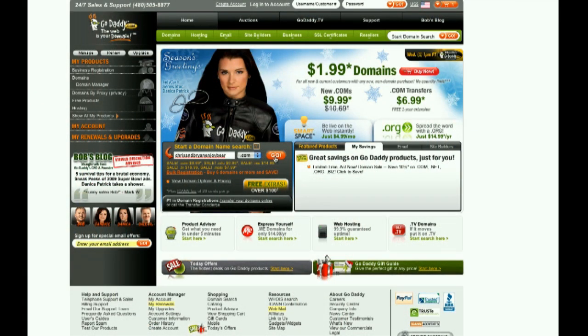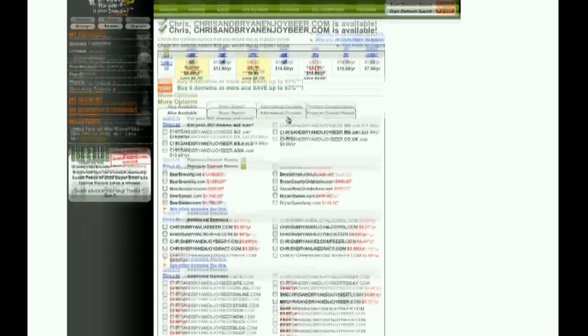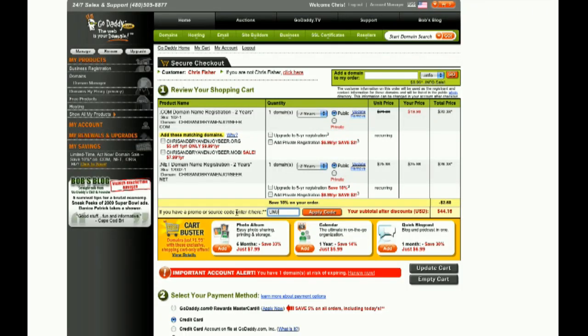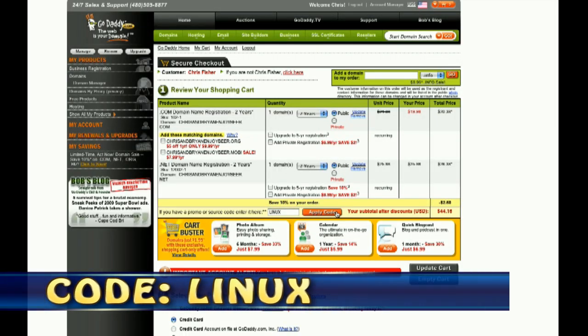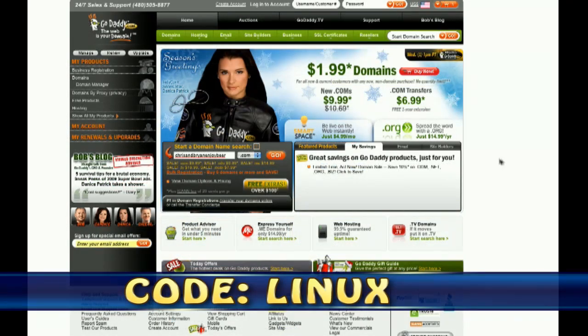This episode of an in-depth look was sponsored by GoDaddy.com. Starting at just $3.99 per month, Linux shared hosting from GoDaddy.com includes 99.9% uptime, 24x7 support, and free access to GoDaddy Hosting Connection — the place to install over 30 free applications to help you get the most from your hosting plan and website. As a viewer, enter the code LINUX — L-I-N-U-X — when you check out and save an additional 10% on any order. Some restrictions apply, see site for details. Get your piece of the internet at GoDaddy.com.